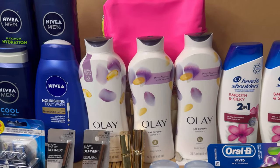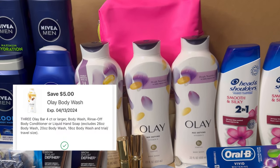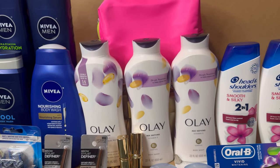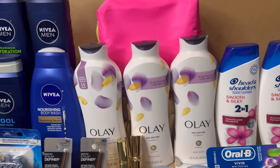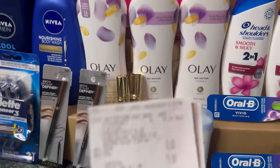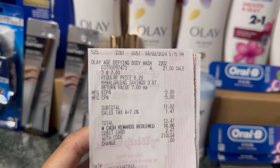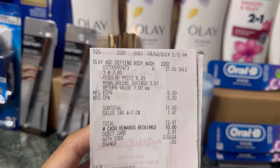I grabbed three of these — only $7 each. We have a $5 digital coupon, so after digital you'll pay $16. But then you will receive a $10 register reward, making this just $6 total, or $2 each. Here's my receipt.